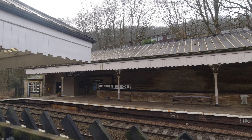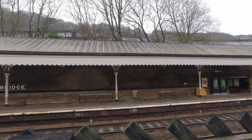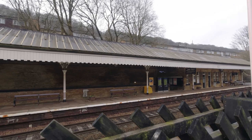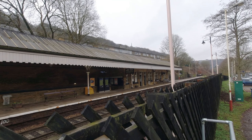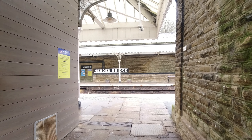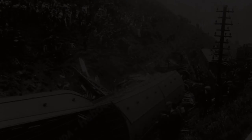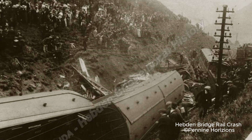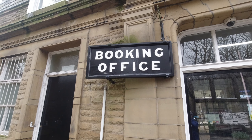The station opened on the 5th of October 1840. It was refurbished in 1997. The current buildings date from 1893. There was a goods yard along the station but it closed in 1966. On the 25th of June 1912, a train derailed nearby which killed four and injured many others. The inquiry found that the train was running too fast on the Charlestown curve, a tight curve near the station.